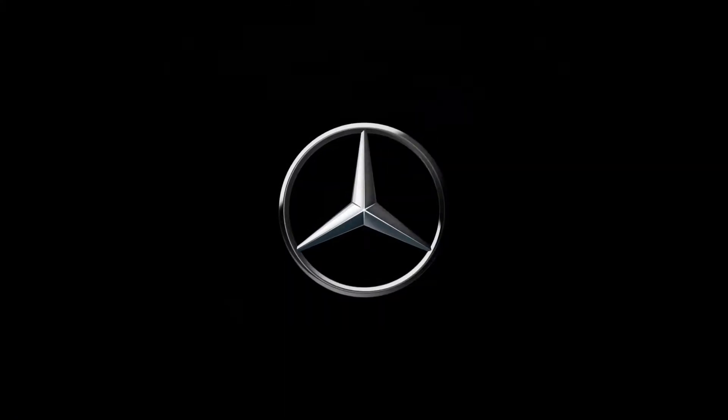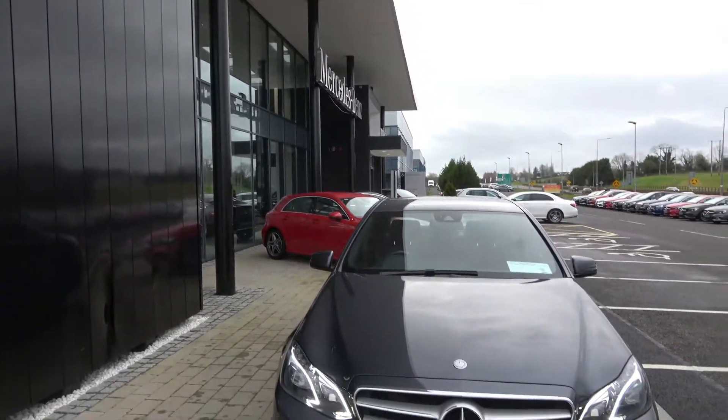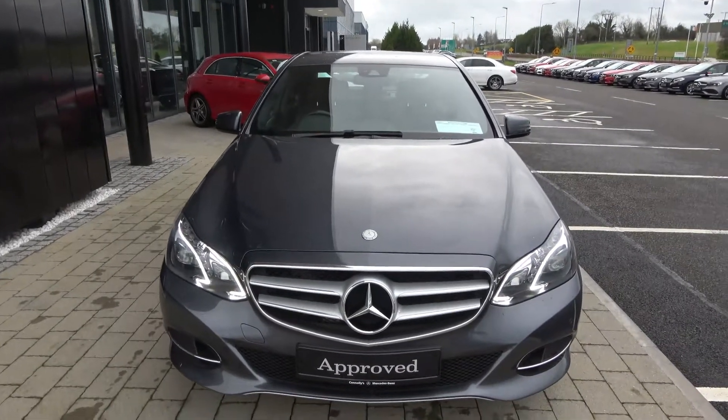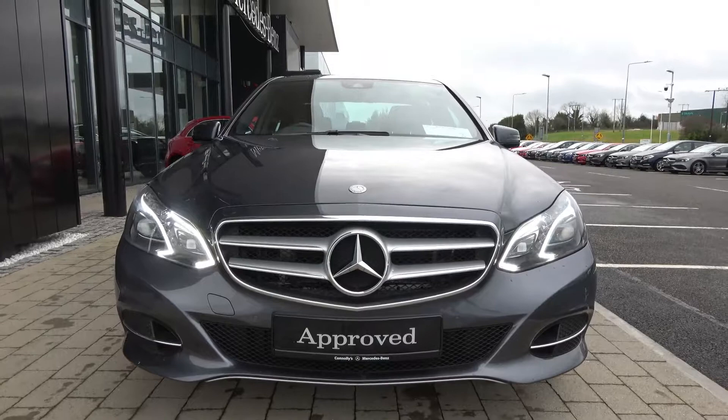Mercedes-Benz. The best or nothing. Hello and welcome to Connelly's Mercedes-Benz Sligo. On display today we have this 2016 Mercedes-Benz E-Class. This is the E220D SE model, powered by a 2.1 diesel engine.